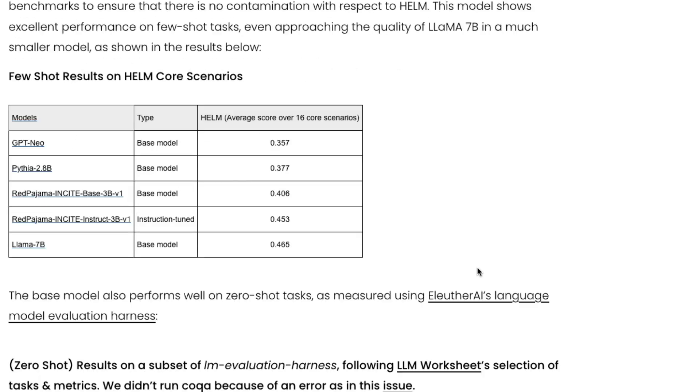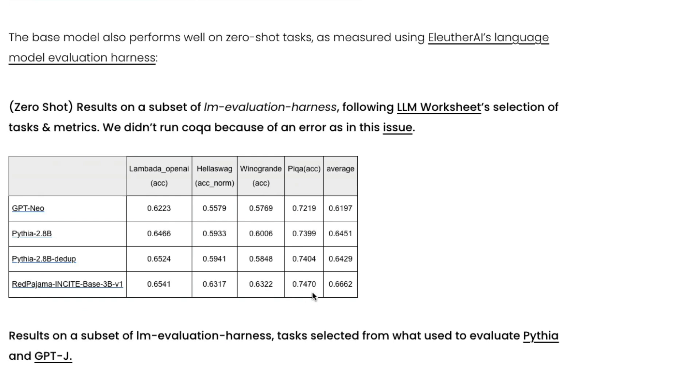Details on all models and their scores are available. On the HELM core scenario benchmark, the LLaMA 7B model scored 0.465 while the RedPajama instruct fine-tuned model scored 0.453. You can also see scores for the Pythia model, GPT-Neo, and the base model, as well as zero-shot environment results for the instruction-tuned versions.